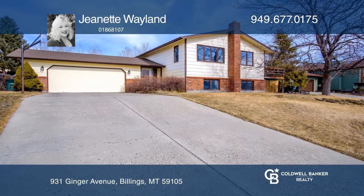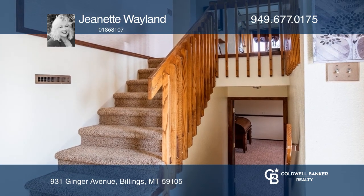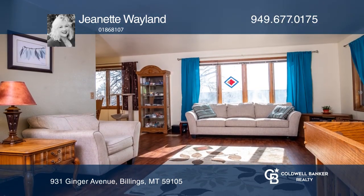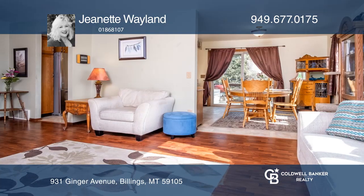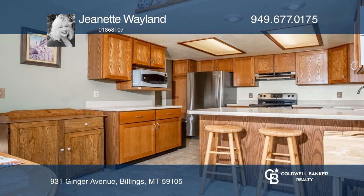This split-level home has four bedrooms and three bathrooms and sits on an approximately 9,600 square foot lot. There's a formal living room, kitchen with breakfast bar and dining area boasting sunrise views off the deck. Natural lighting floods the home.